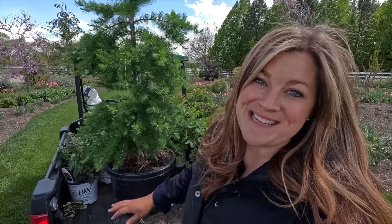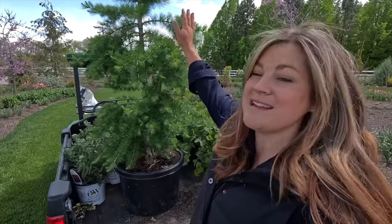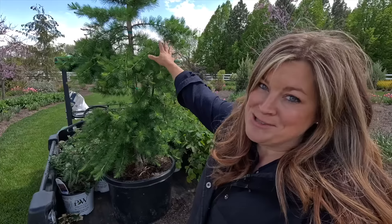Hey guys, how's it going? Today we're going to do some planting. I've got a gator full of beautiful things.